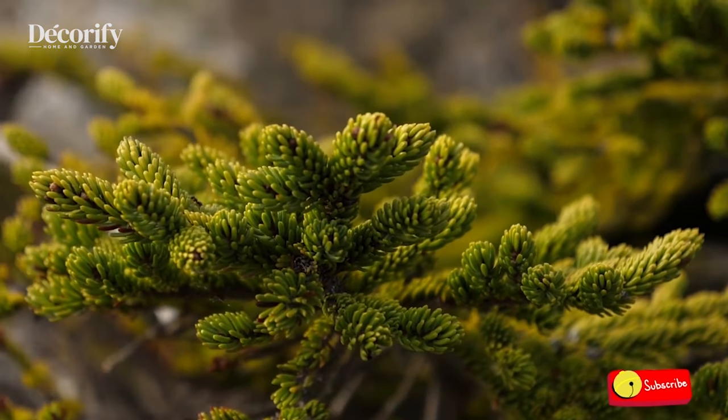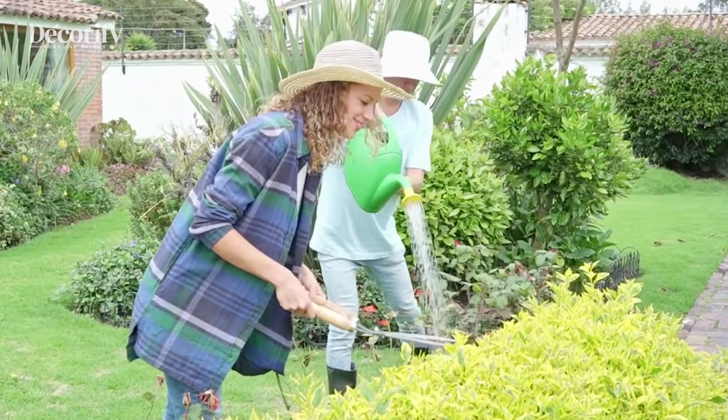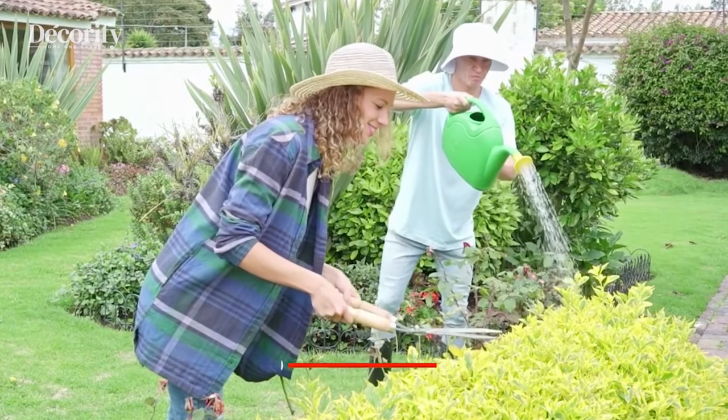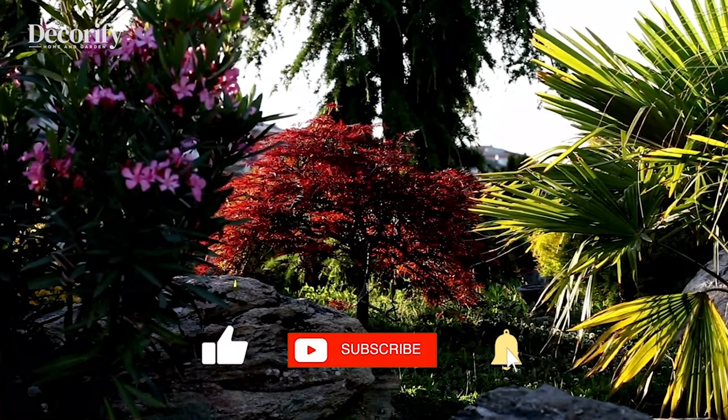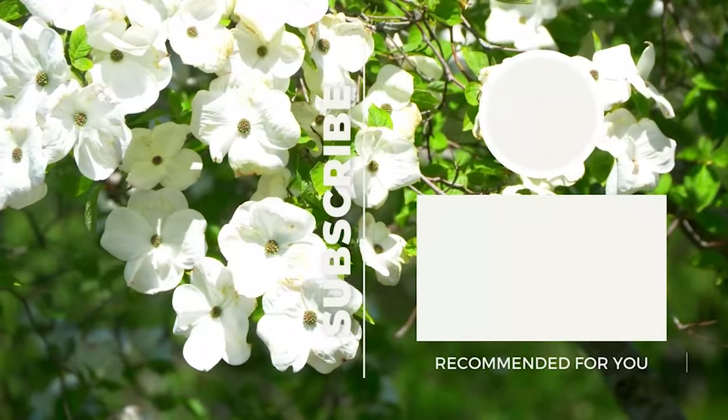Thanks for watching! Please like and subscribe to support my channel and press the bell icon to get new video updates. See you in the next video!